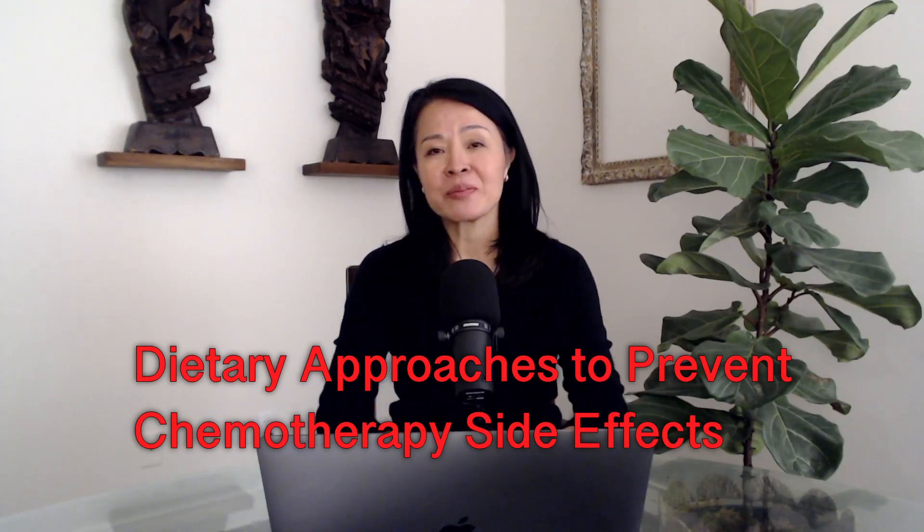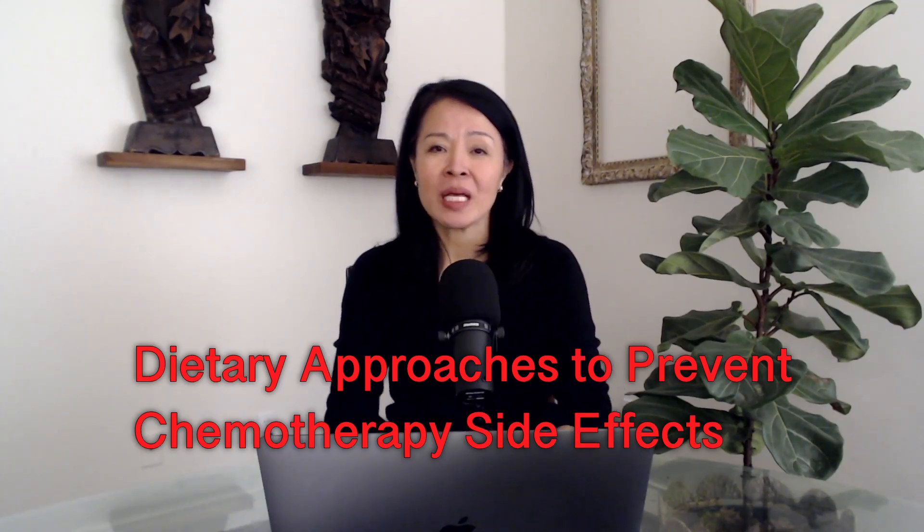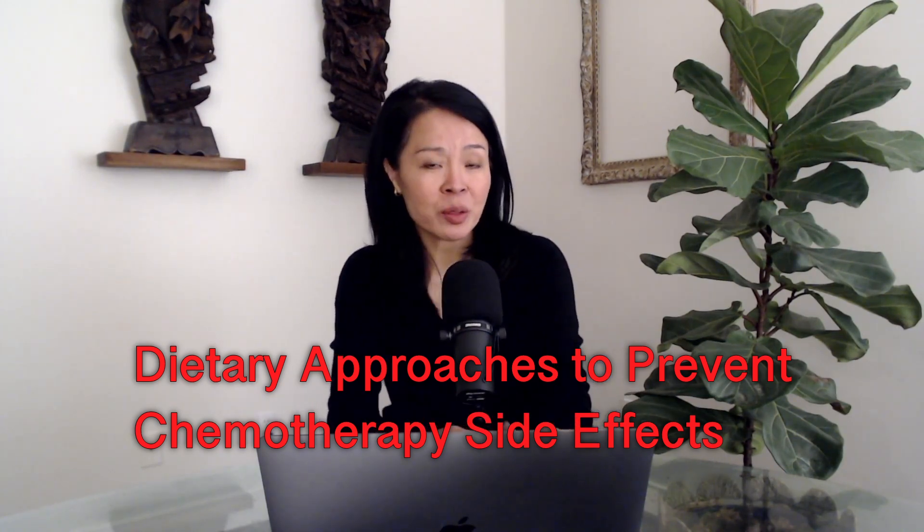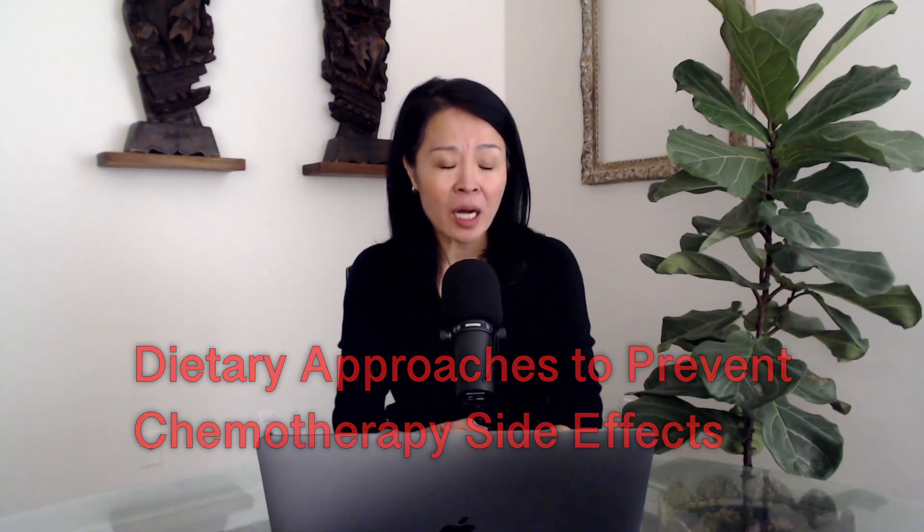Welcome to Integrative Medicine Perspective. I'm Dr. Winley Liu. Today I want to share the topic of dietary approach to prevent a very common chemotherapy side effect, hypomagnesemia, which means low blood levels of magnesium. This side effect is very common in platinum-based chemotherapy, including agents of cisplatin and carboplatin.